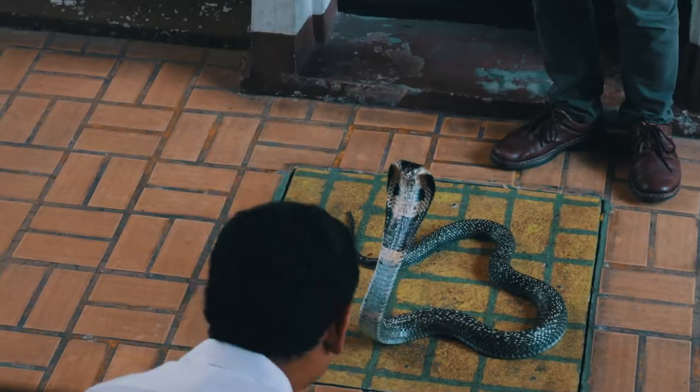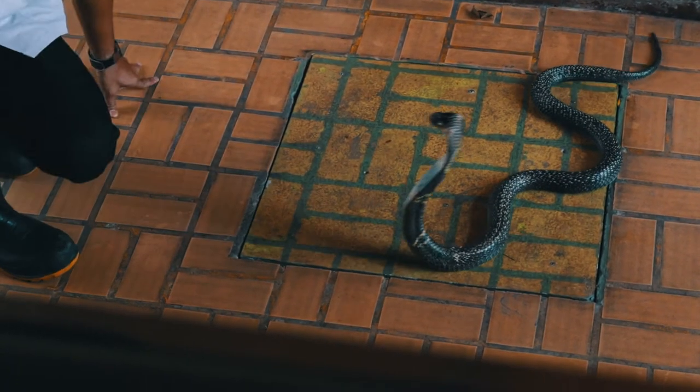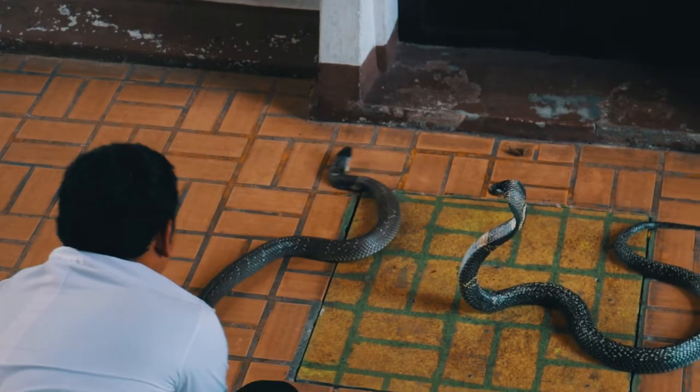Towards the middle of the show, they brought the King Cobra in and the battle between the cobra and the handler started. It was really exciting to see the cobra strike in real life.